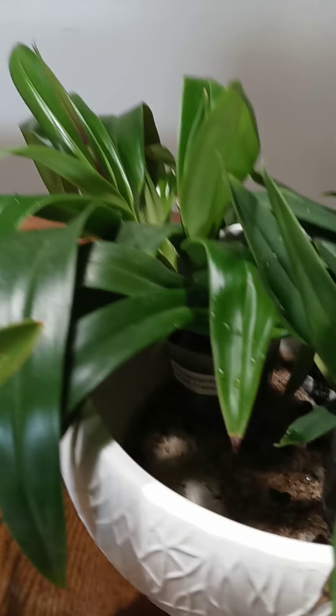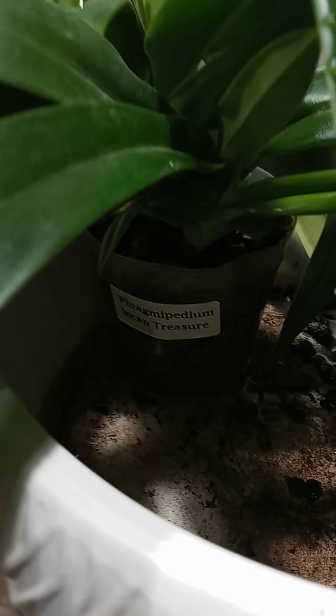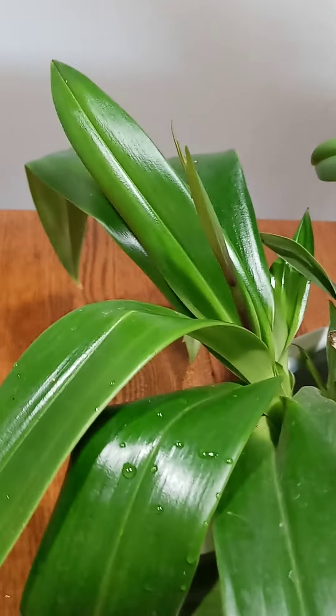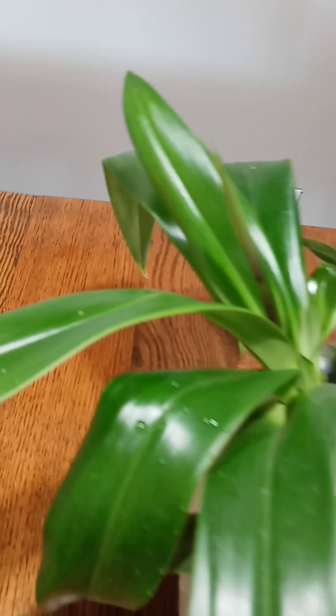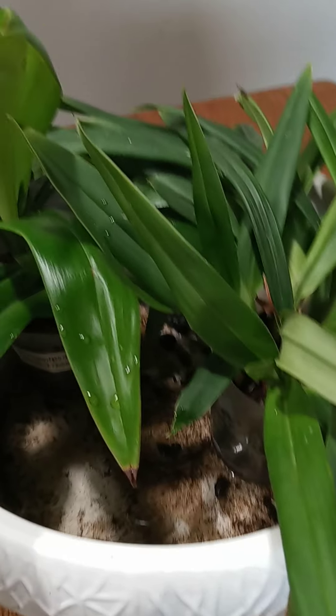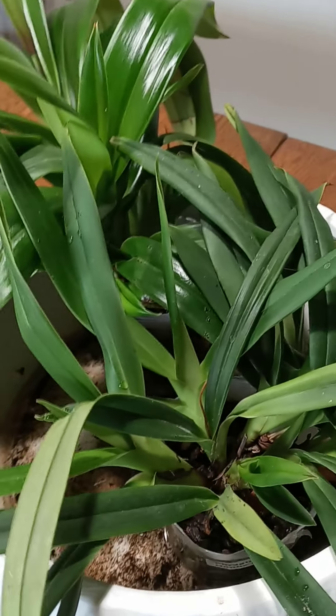Over here in the little bog I have Phragmipedium Incan Treasure. She is getting ready to produce her first blooms for me. Look at that foliage — so pretty. Like I said, these stay in water. There's always water in the bottom of the bowl. Every now and then you forget to add a little bit, but then you just top it off. I keep it half an inch to an inch of water in there.